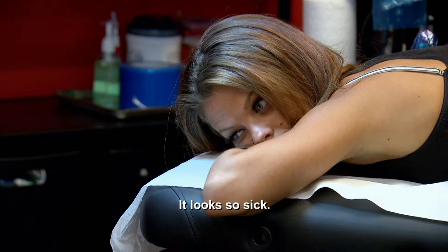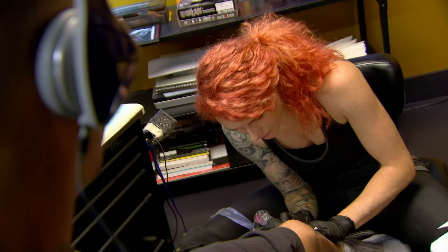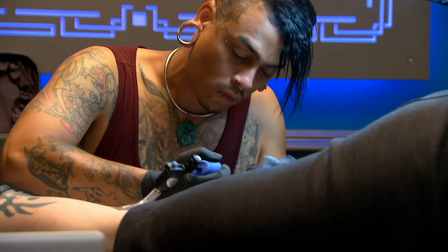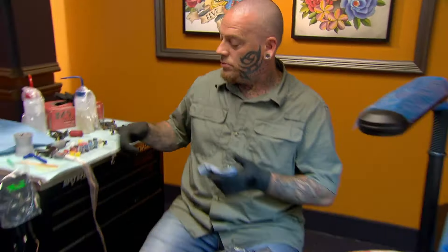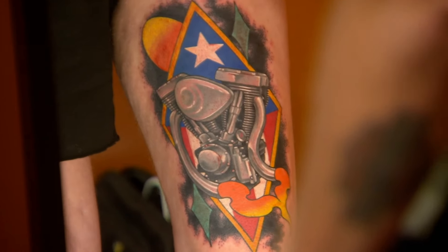It looks so sick — I love it. Time's up. Machines down, no more ink. That is badass. If I don't win this one by looking at these other chumps' tattoos, this is rigged.